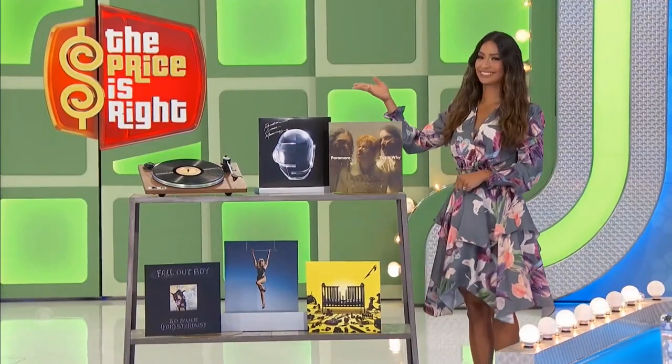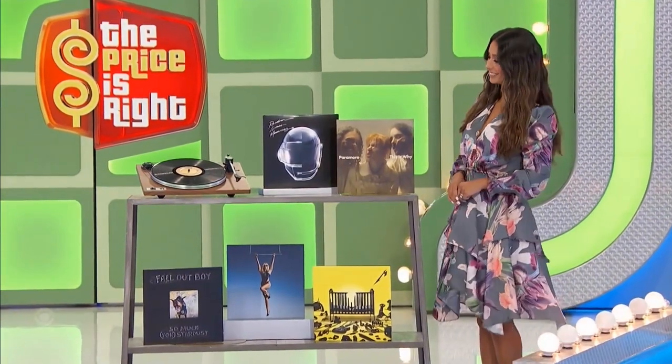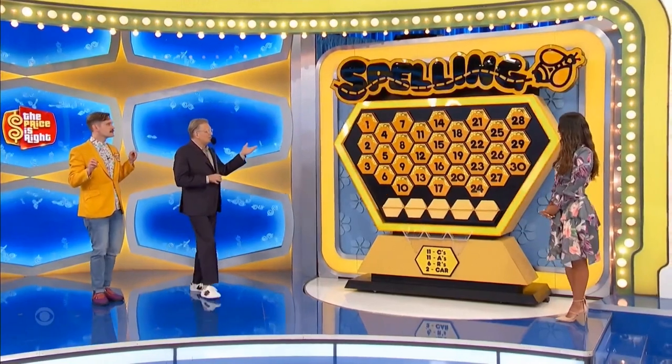Next up, we've got a new turntable. Pre-amp, sustainably sourced. Five vinyl albums are included. Thank you, Manuela. It's a game called Spelling Bee.